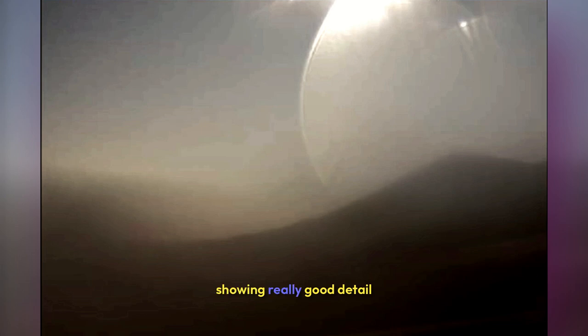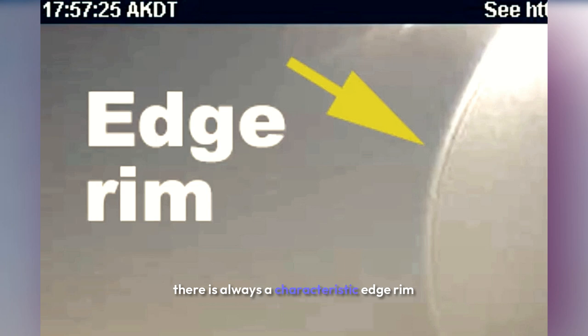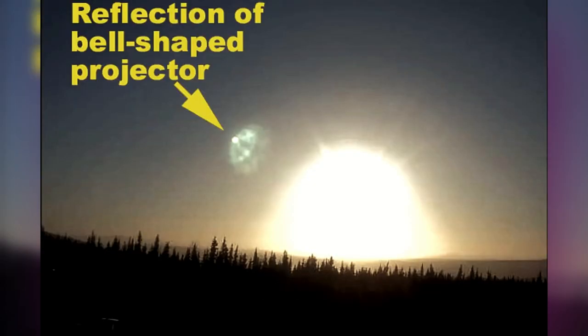Here are some older images from Red Dog, Alaska, showing really good detail of these sky lenses. As you can see on the close-up image, there is always a characteristic edge rim on these lenses that isn't seen on any other objects in these FAA weather cameras.